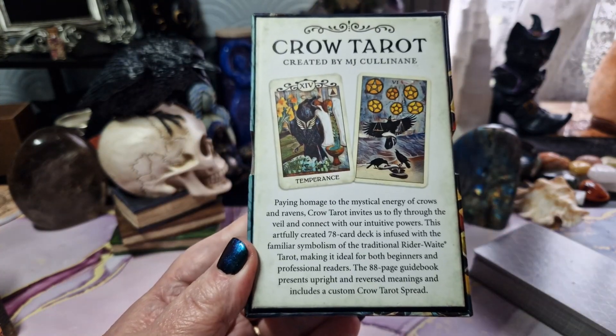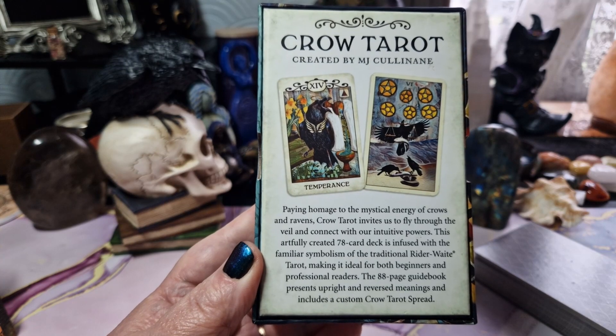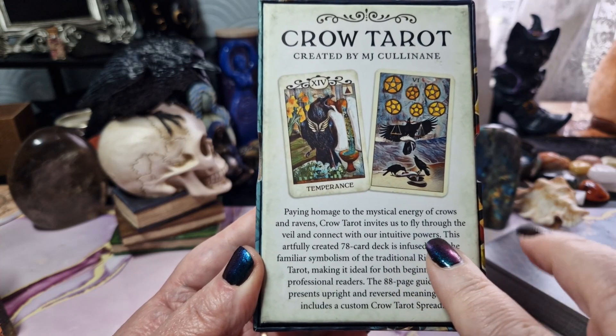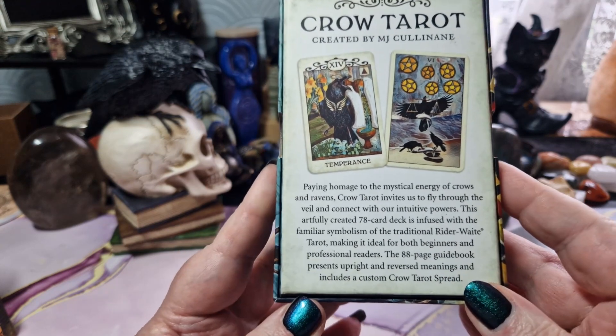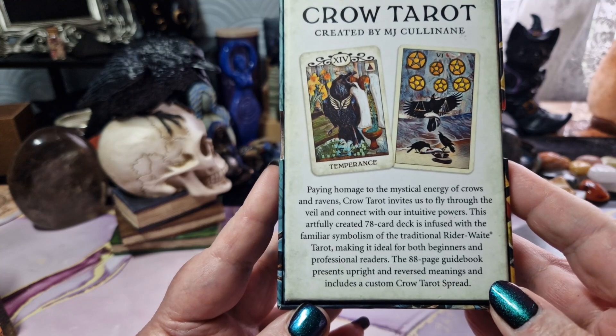Paying homage to the mystical energy of crows and ravens, Crow Tarot invites us to fly through the veil and connect with our intuitive powers. This artfully created 78-card deck is infused with the familiar symbolism of the traditional Rider-Waite Tarot, making it ideal for both beginners and professional readers.